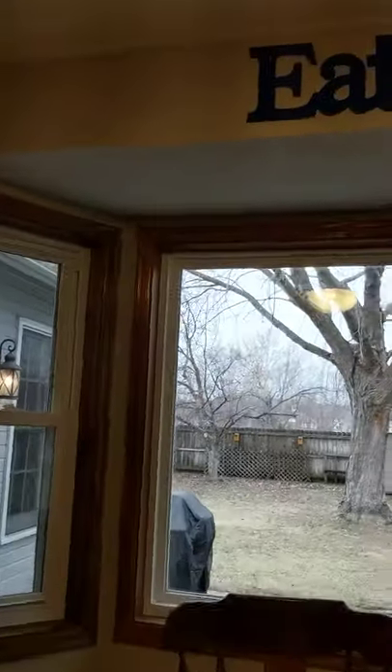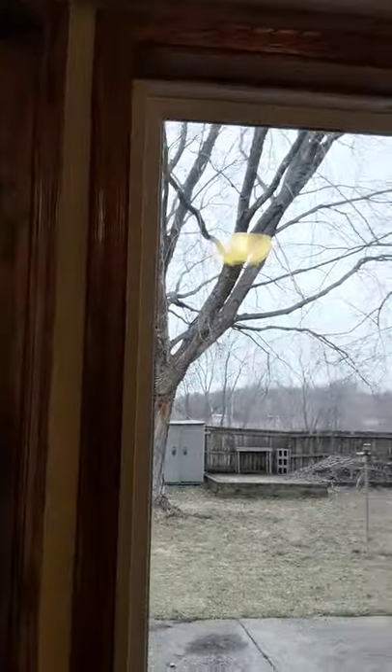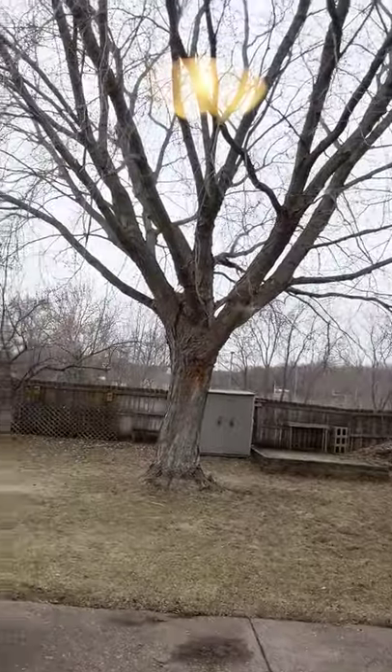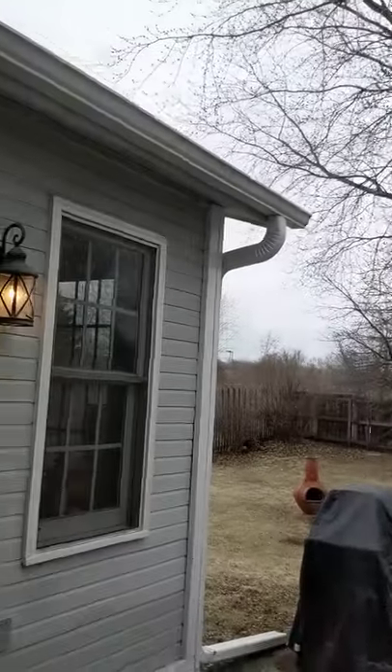We have informal dining here with a great view of the backyard. The backyard is fully fenced in. We have a patio, and there is actually a hookup here for a hot tub if you'd ever want to put one in. There's a sneak peek at the four-season porch.